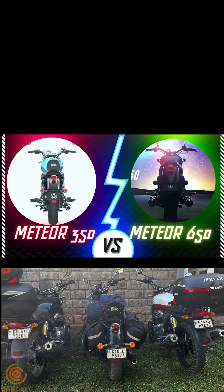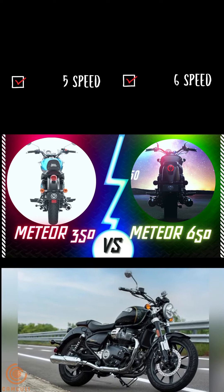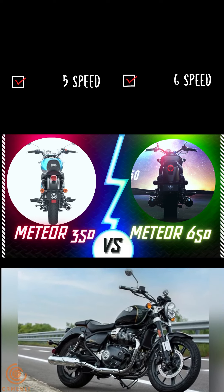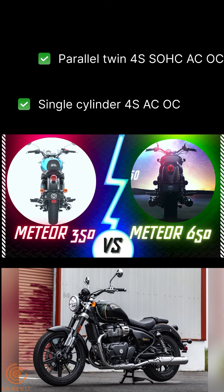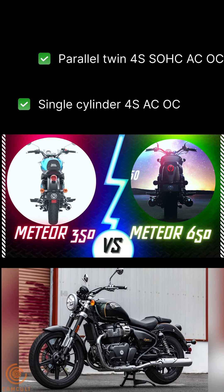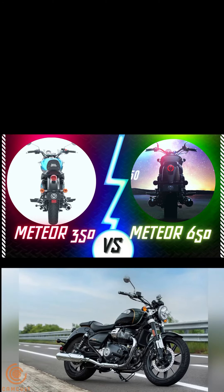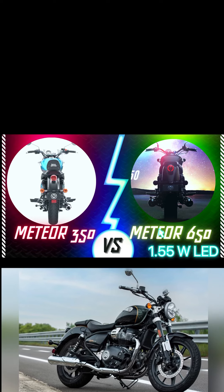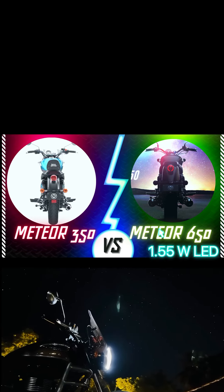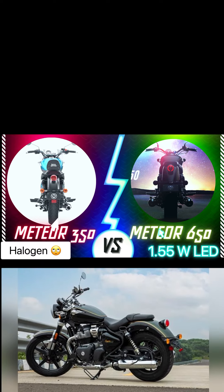The gearbox in the Meteor 350 is 5-speed while the 650 has a 6-speed. The 350 uses a single cylinder 4-stroke air and oil cooled engine, but the 650 has a parallel twin 4-stroke air and oil cooled SOHC engine that delivers more power. The 650 also gets an LED headlamp, whereas the 350 still uses a halogen.